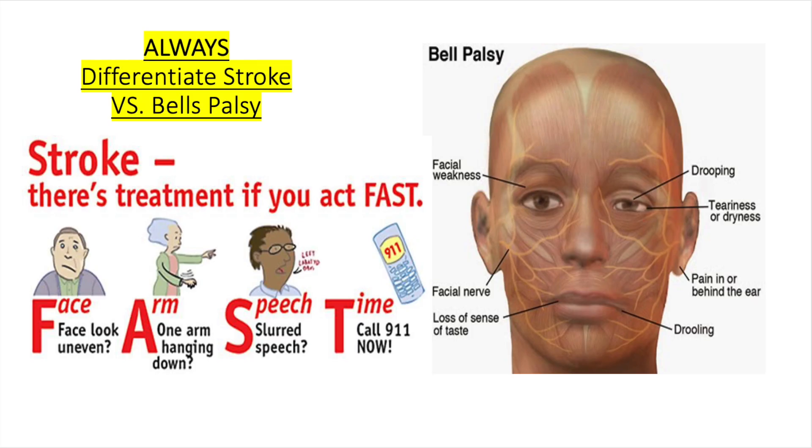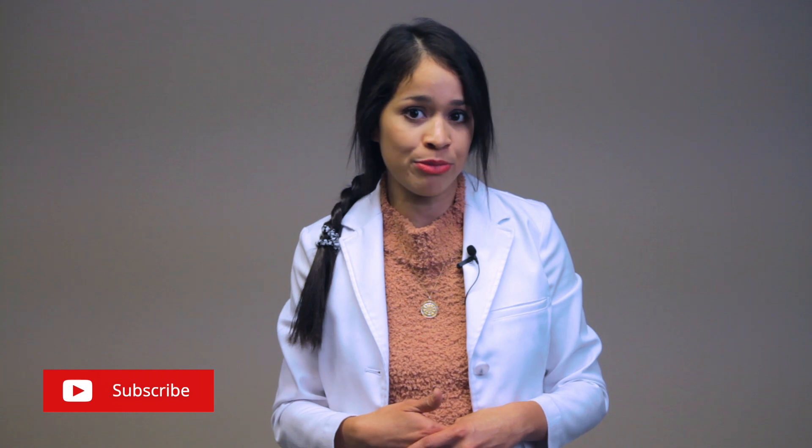So, for the patient who presents to the urgent care, emergency room, or as an inpatient, there is a sudden onset of mild to total paralysis of one side of the face, resulting in a facial droop. You want to rule out and make sure it is not a stroke.